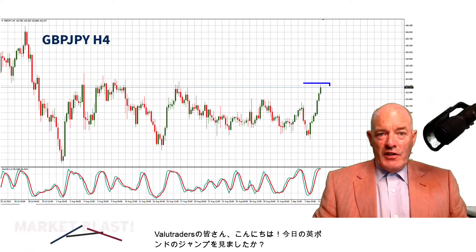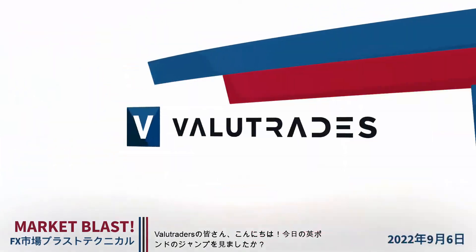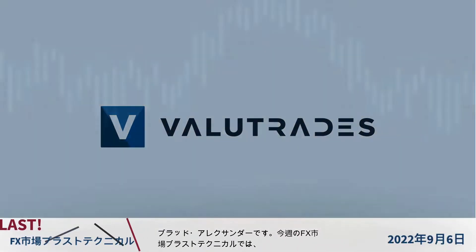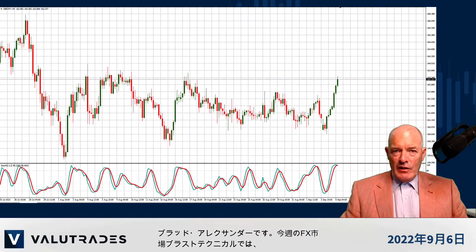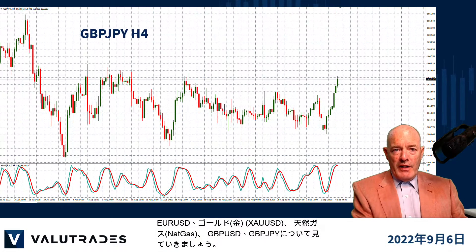Hey Value Traders, did you see the jump in the pound today? I'm Brad Alexander and in this week's Market Blast Technicals, let's take a look at EURUSD, Gold, Natural Gas, GBPUSD and GBPJPY.